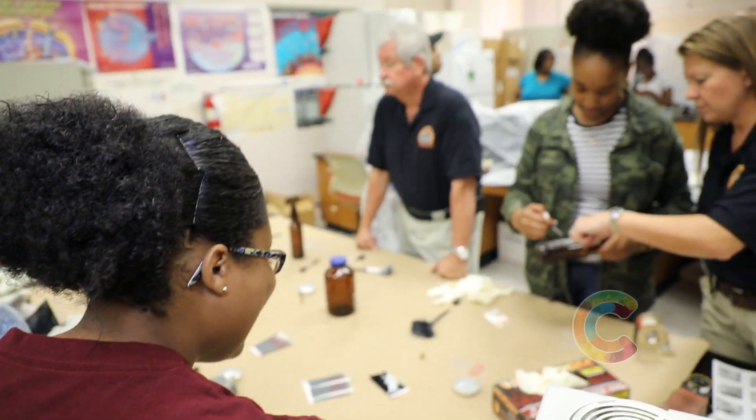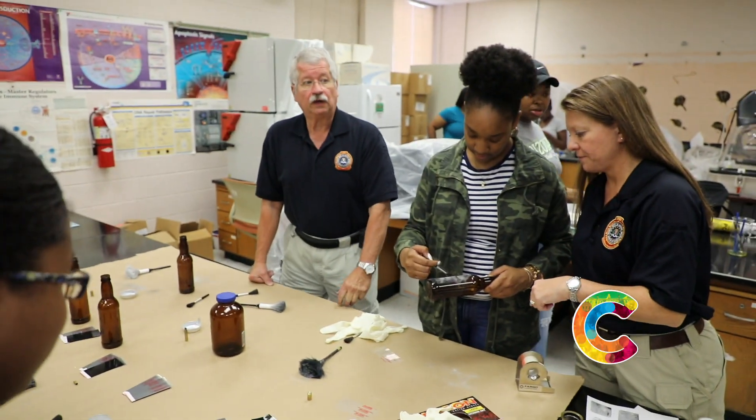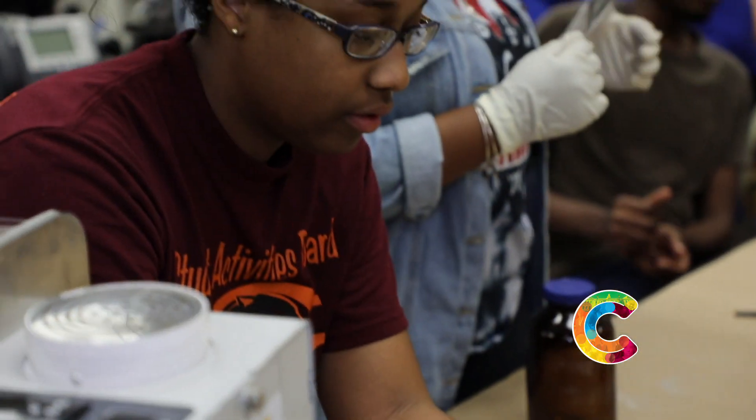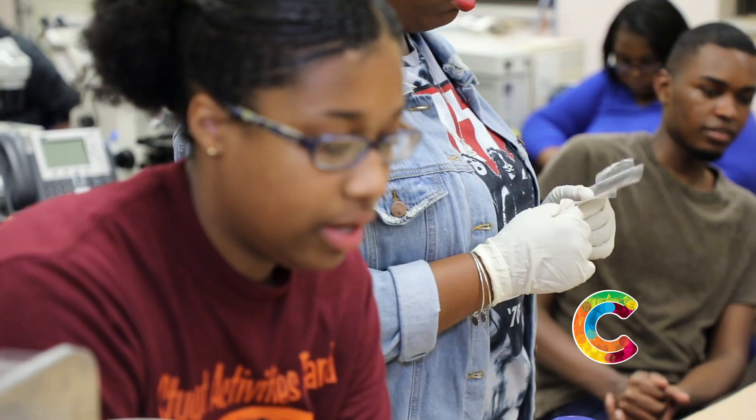Today I learned how to properly lift fingerprints. I learned that you can't put too much powder, and you also can't have too little, and how you have to be extra careful in the dusting because you don't want to smear or smudge them.